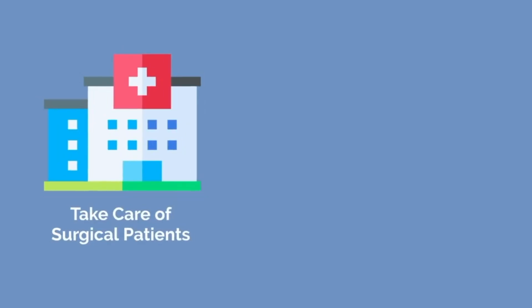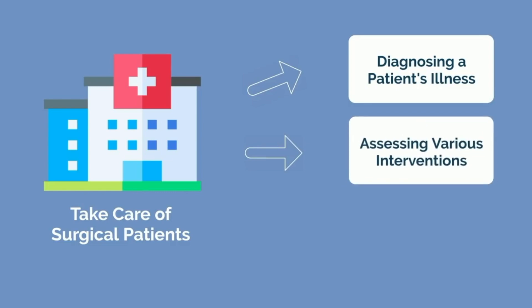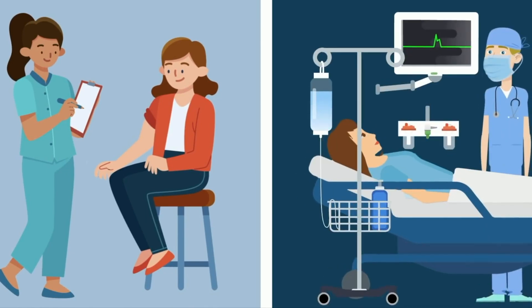Surgical pharmacists take care of surgical patients but with a focus on their medications. Pharmacists collaborate with doctors to diagnose a patient's illness, assess various interventions — what we call drug therapy problems — and care for patients and their medications before and after surgery. As the surgical pharmacy student, my role is in the clinic managing pre-operative medications, while the surgical pharmacist deals with post-surgery medications and how patients are managing their recovery.